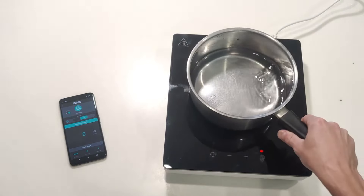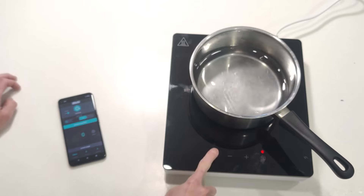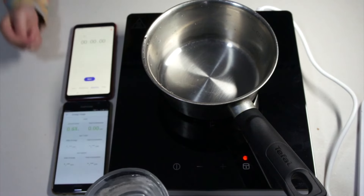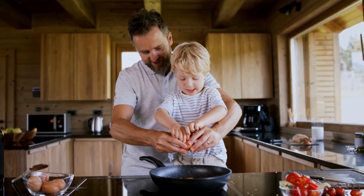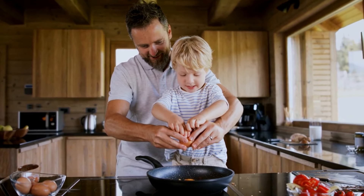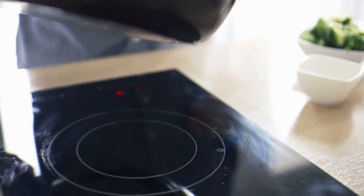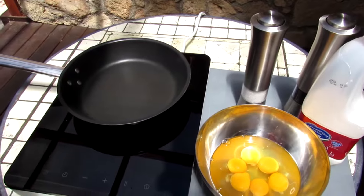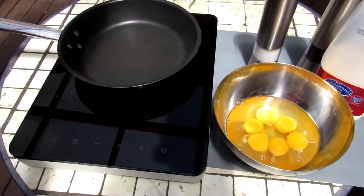Number 7: Tilrata Portable Induction Cooktop. For those who love to cook but are short on space, the Tilrata Portable Induction Cooktop is a game-changer. This compact and lightweight cooktop can be used anywhere there's a power outlet, making it perfect for small kitchens, dorm rooms, and RVs. Its induction technology heats up quickly and provides precise temperature control, allowing you to cook with confidence. Plus, its sleek and modern design adds a touch of style to any kitchen countertop.